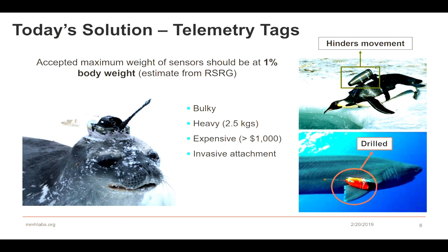The solution today is telemetry tags, but there are boundary conditions. The accepted maximum weight for this kind of sensor should not be more than 1% of the overall body weight of the species. These examples are essentially wearables for non-humans. But if you look, these tags are bulky and heavy — around two and a half kilograms even for lightweight ones — fairly expensive at more than $1,000 per unit, and often invasively attached. When species carry this kind of bulky, invasively attached biologging system, they really do not show the mobility they would have had without such cumbersome technology.